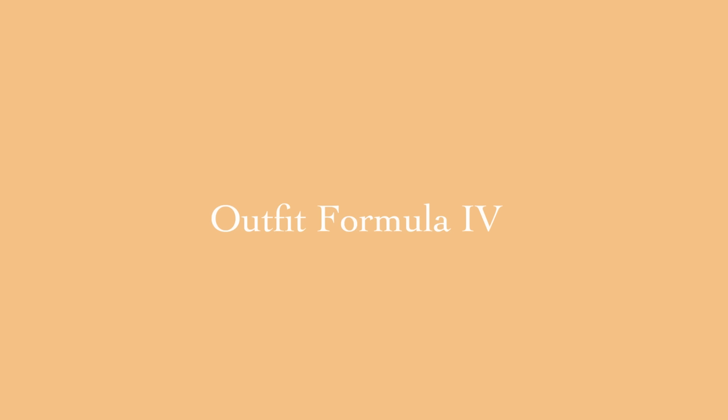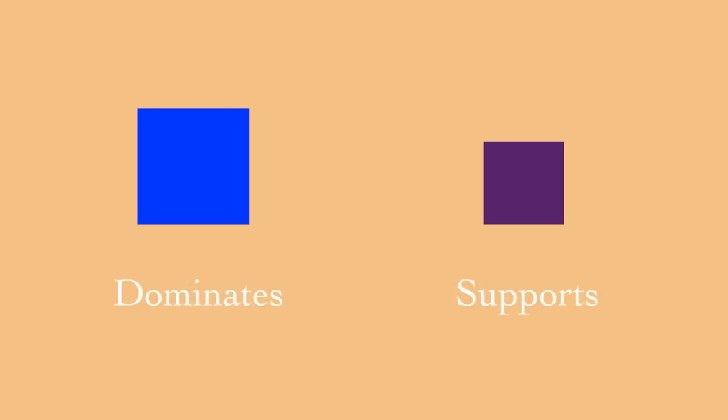Outfit formula number four, and a very important rule: think about proportions. Choose one color to dominate and a second color to support. This creates a nice balance — the two colors are not competing; there is one leader and one supportive color. If you're a beginner, use as many neutral colors as you want. For example, my outfit has a lot of black pieces — start with a basic black underlayer and add one bigger drop of one color and a smaller drop of an analogous color.